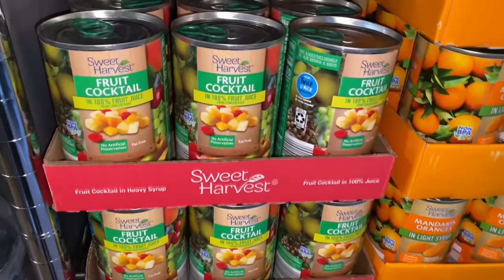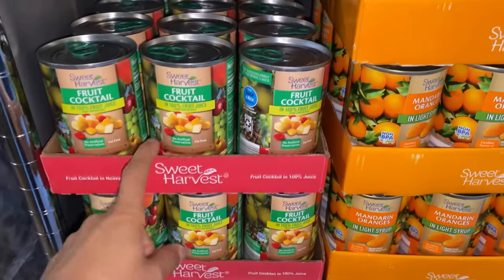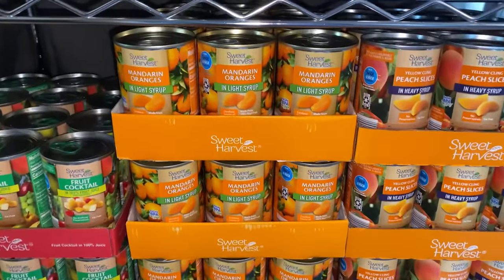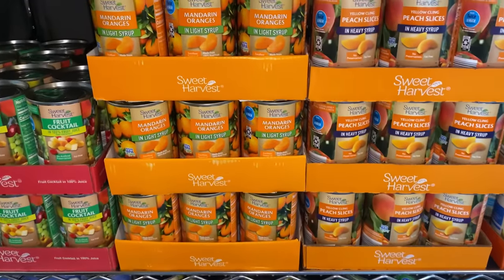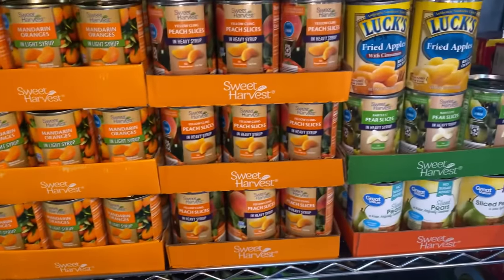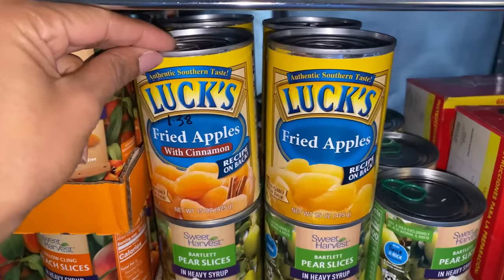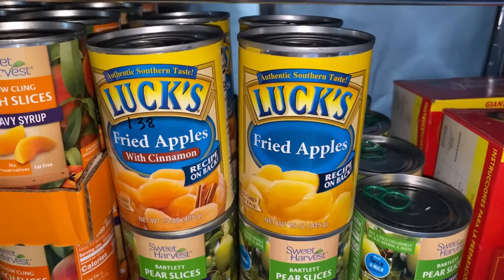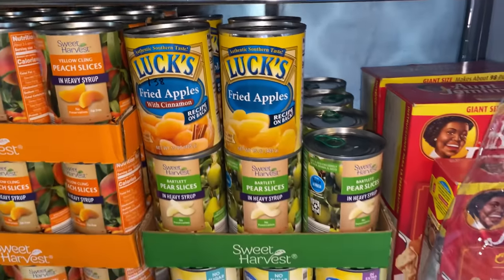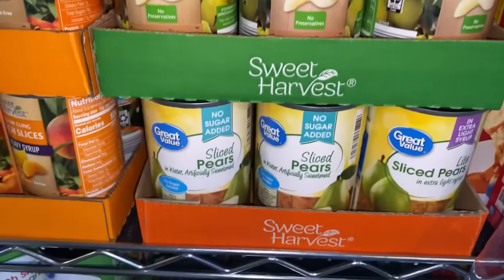Moving along to the next shelf, I have some fruit cocktail — again purchased from Aldi — a couple of trays in 100% fruit juice. Next I have the mandarin oranges; the Sweet Harvest brand from Aldi, which also has the BPA-free liner. Then I have my peaches in heavy syrup — just three of those. Right here I have the Luck's fried apples with cinnamon and the regular fried apples — only four cans right now. Once I open them and we like them, I'll definitely pick up more. I also have both Aldi and Walmart brand pears.